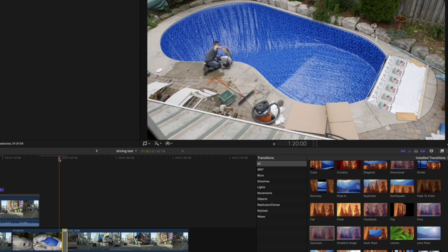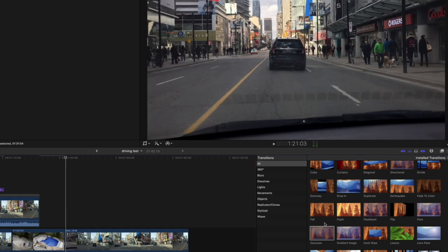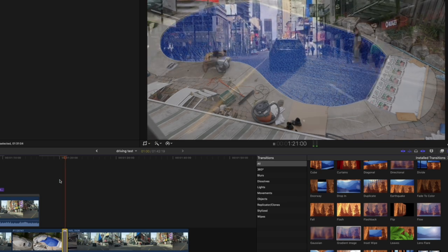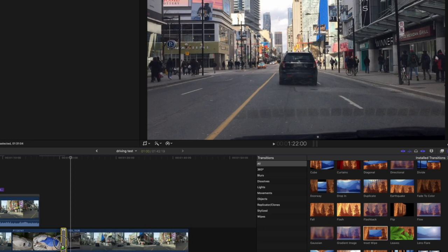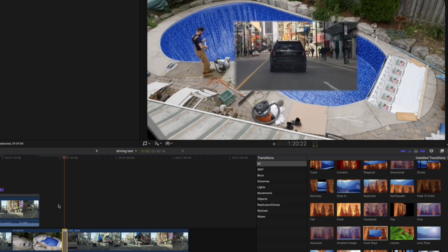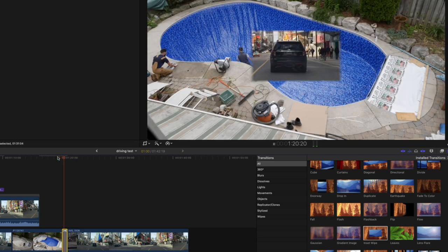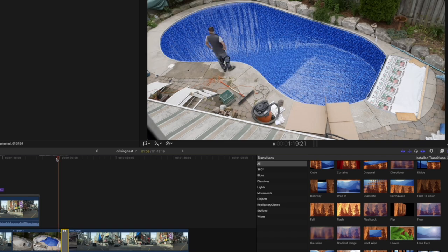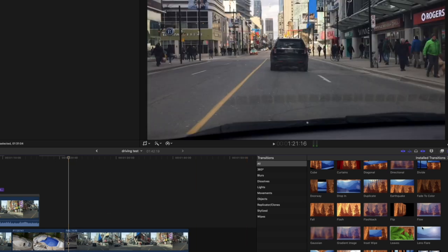The Gaussian blur transition — that's the one. The gradient image — I need new glasses. I'd have to check the settings of it. The inset wipe — could be useful. Leaves — we can lose that one.